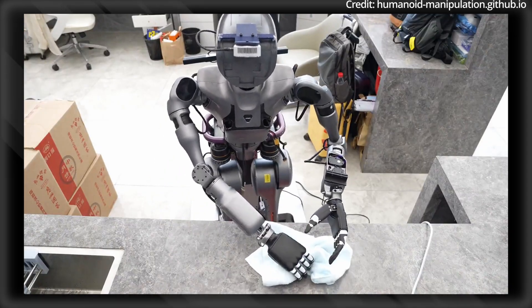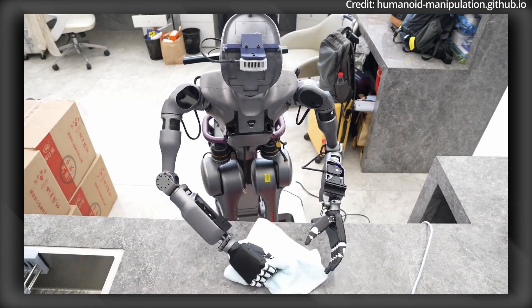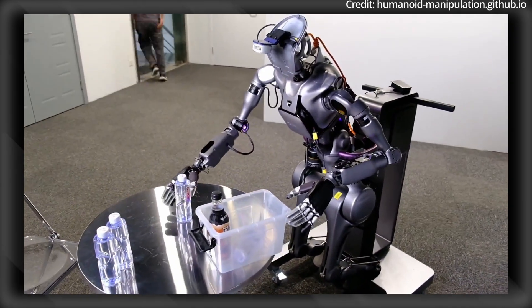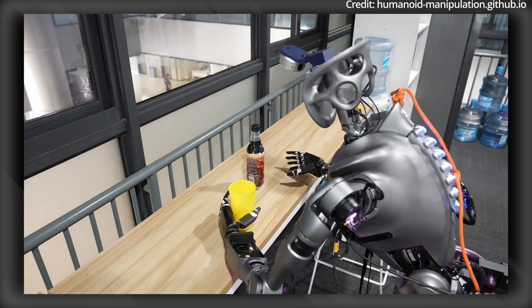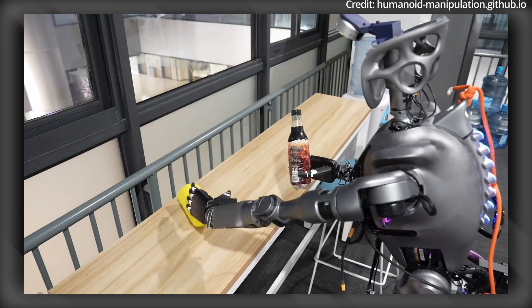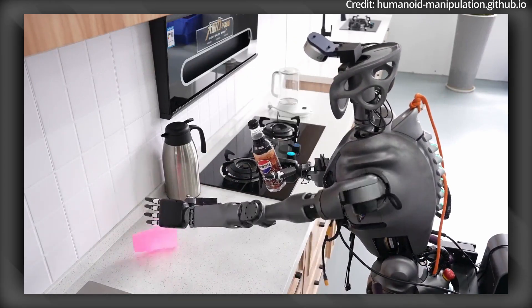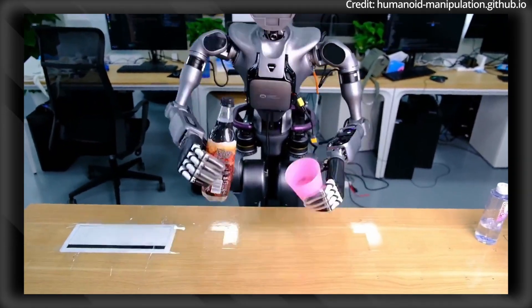For scene generalization, IDP3 adapts seamlessly to new environments, maintaining consistent and fluid movements. It even effectively interacts with untrained objects, unlike diffusion policies, which often faltered in real-world settings. The implications of this new technology are vast — robots equipped with IDP3 can autonomously adapt on factory floors, handling different parts and troubleshooting in real time. This system is therefore a serious leap forward in robotics, bridging the gap between controlled labs and the unpredictable real world.